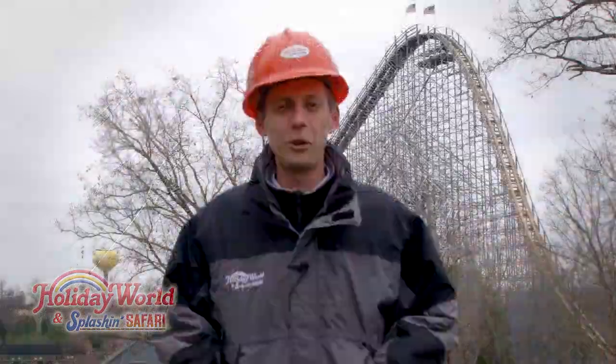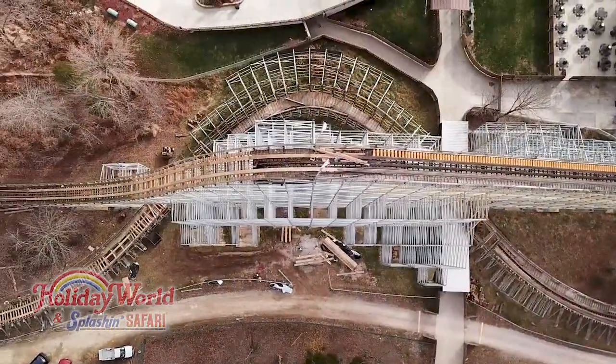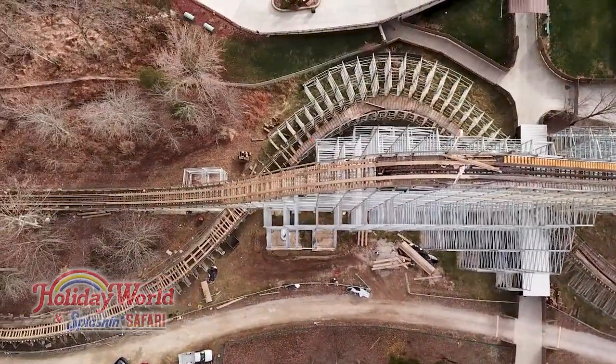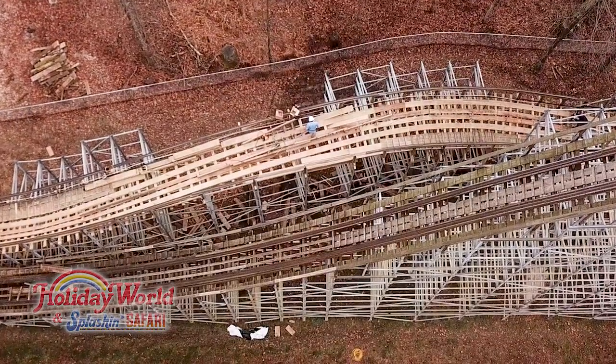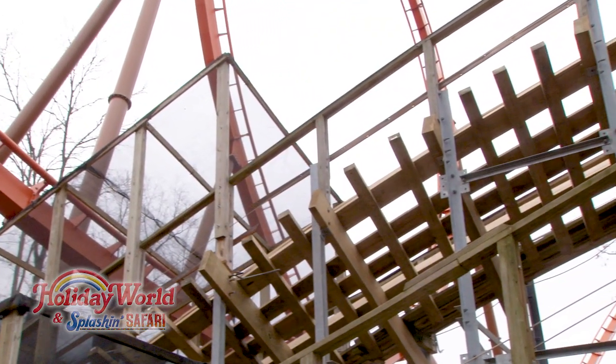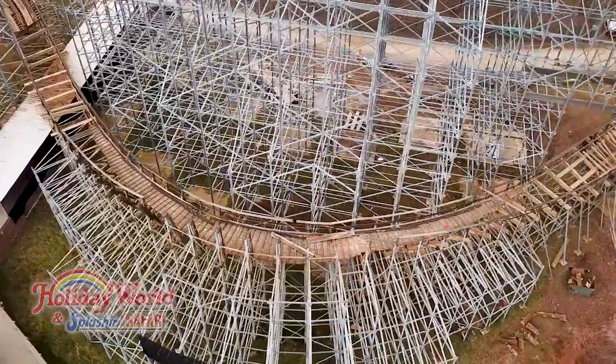This year on the Voyage, we are doing track work in two major sections. The first section is the first drop of the ride. The second major area of track replacement is on the return track of Voyage after Voyage crosses underneath Thunderbird. This is the slalom area that includes the third 90-degree bank turn on the ride.